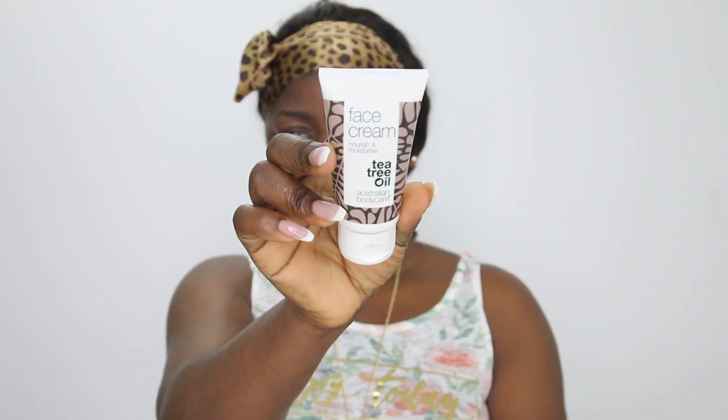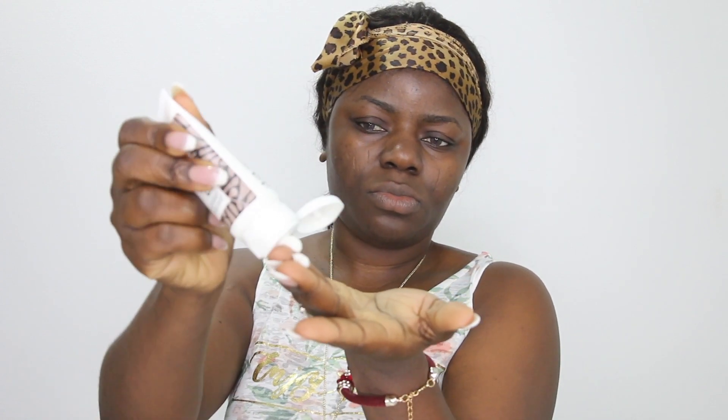Moving on to the face cream — this cream also has all the natural benefits of Australian tea tree oil, which is beneficial to the skin, just like the other products I've tried. One thing I'll say is they all smell the same — the Australian Body Care products have a consistent scent. This is me applying the cream all over. It gave me that hydrated and moisturized skin, which I really love. They also have something called a sports stick — you can check that out and try it too.